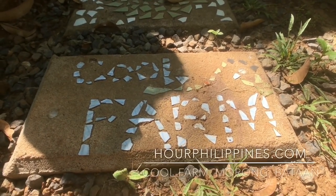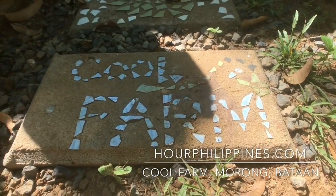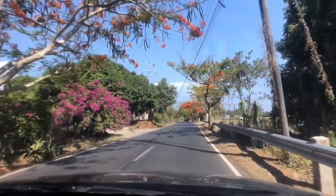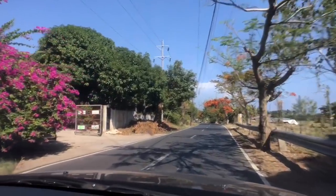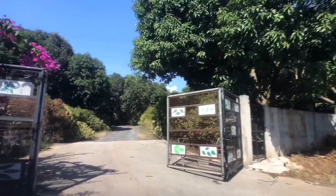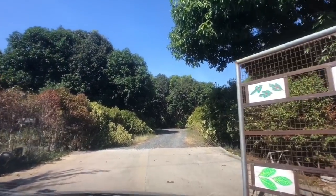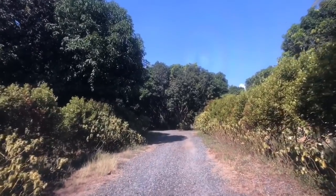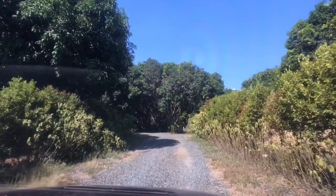Cool Farm is a picturesque farm in the heart of Morong, Bataan, close to Subic and just a few kilometers past Anvaya Cove. Opened in 2016, they grow and sell organic greens, particularly arugula, baby red romaine, and microgreens. Join us for a tour of this eco-friendly farm owned by Mark Rosses and partners.